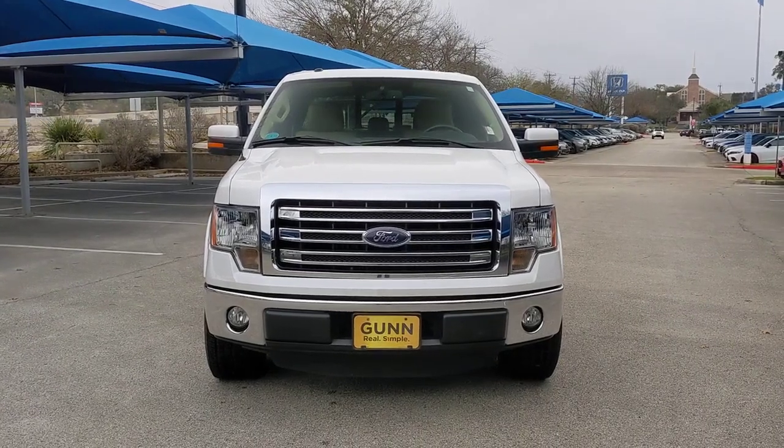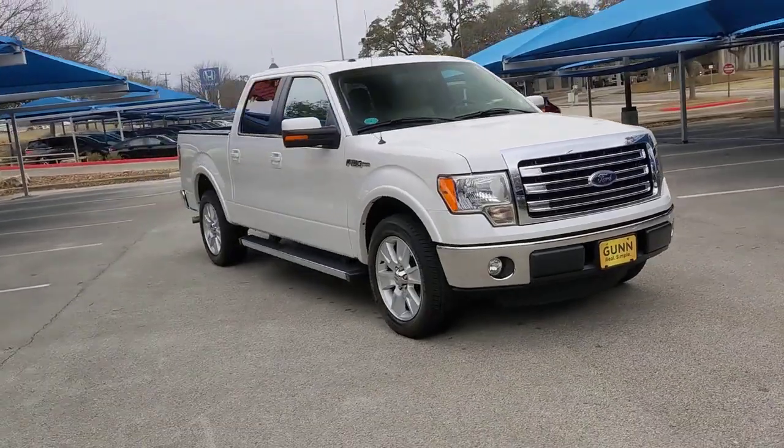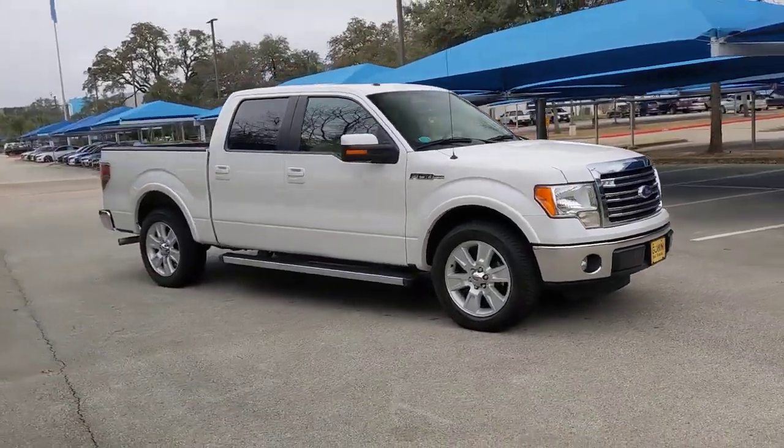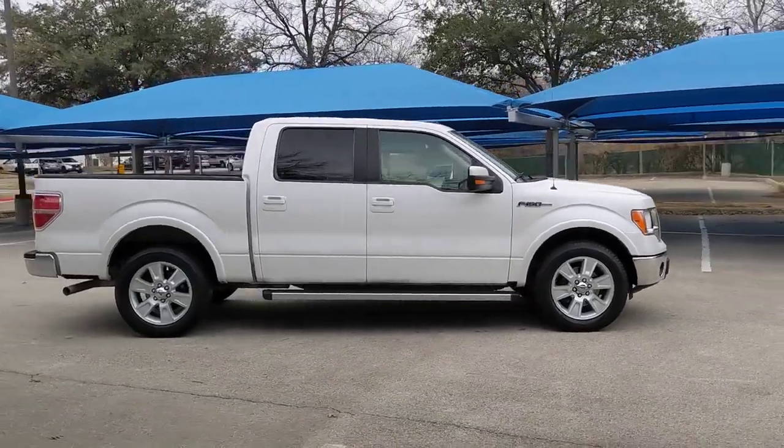You just found the 2013 Ford F-150. With less than 90,000 miles on the odometer, this vehicle stands out from the rest. Take a closer look at this full-size F-150.